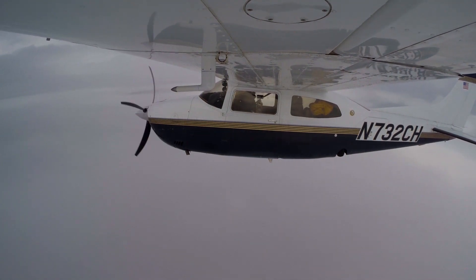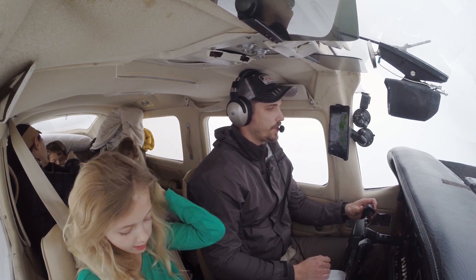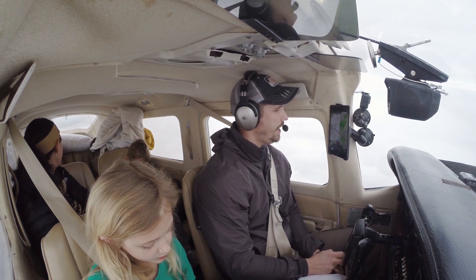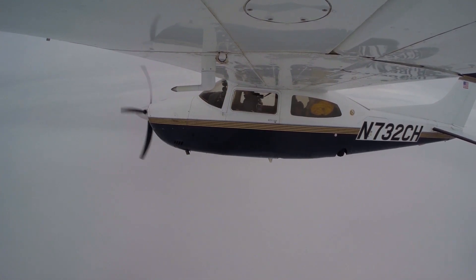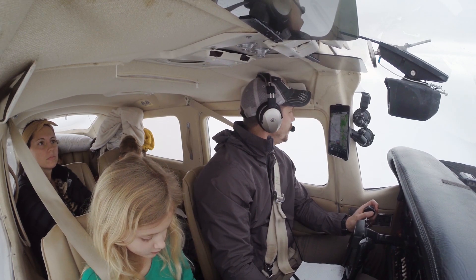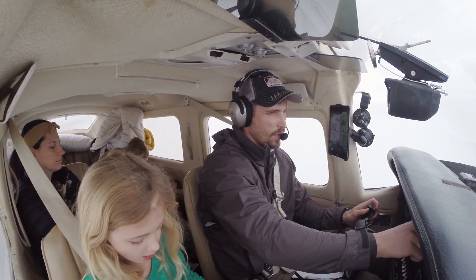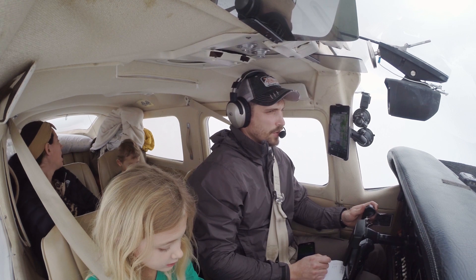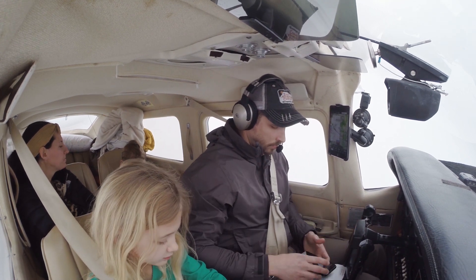November 732 Charlie Hotel, fly heading 320, vectors to final approach course. 320 vectors to the approach, 732 Charlie Hotel. Alright, so they are navigating us around, set up for the ILS down into Nashville. There's a little bit of rain in Nashville, broken clouds at 600 feet, overcast at 1400 was the last forecast — not too bad. November 732 Charlie Hotel, turn another 10 degrees to the left, maintain 4000. 10 degrees left down to 4000, 732 Charlie Hotel. November 732 Charlie Hotel, contact approach 124.75. Approach 124.75, have a good one. Nashville Approach, Centurion 732 Charlie Hotel, descending through 4500 for four. November 732 Charlie Hotel, Nashville Approach, thank you.